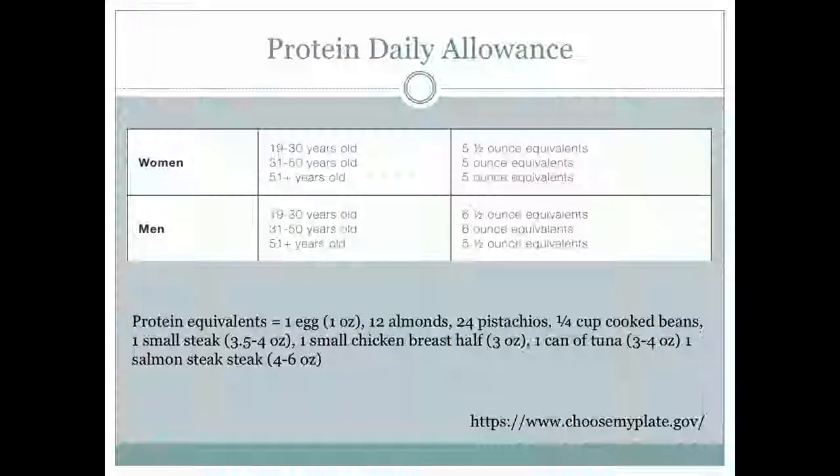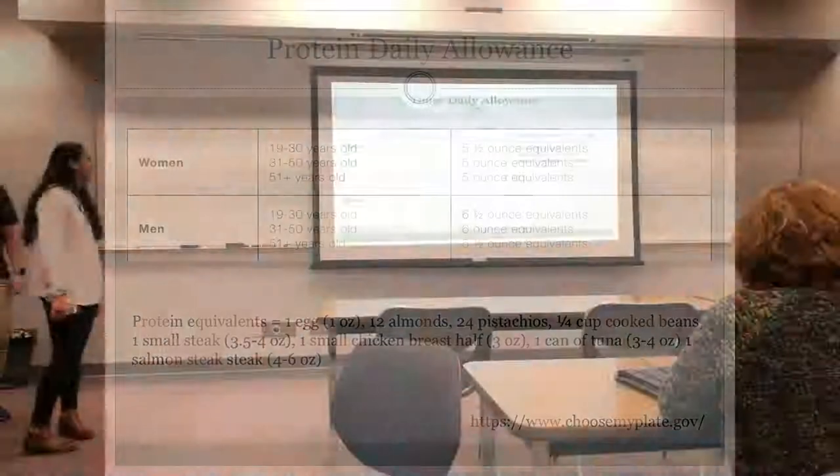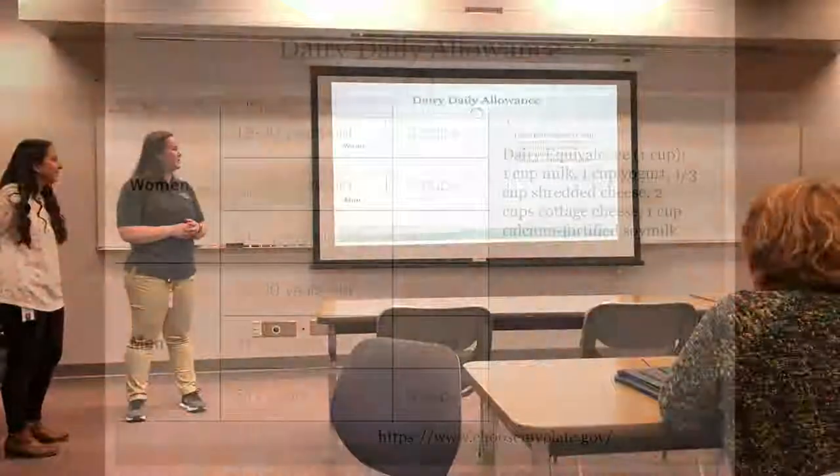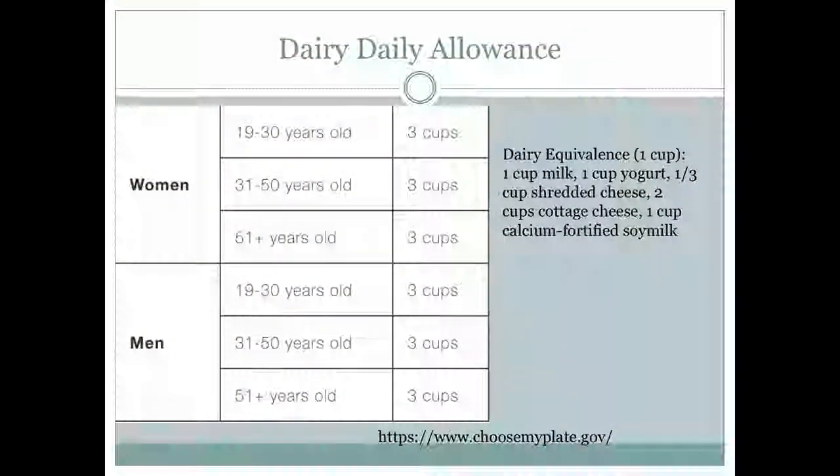For protein: one egg equals one ounce, 12 almonds, 24 pistachios, a quarter cup of cooked beans, one small steak at 3.5 to 4 ounces, and one small chicken breast — half of that is about 3 ounces. A can of tuna is 3 to 4 ounces, and one salmon steak is 4 to 6 ounces. For dairy, the equivalent is one cup — women generally need three cups a day, which includes cheese, milk, yogurt, cottage cheese, soy milk, and almond milk.